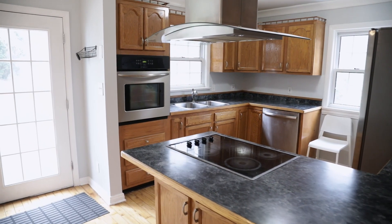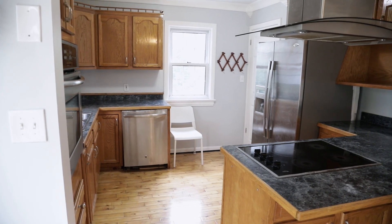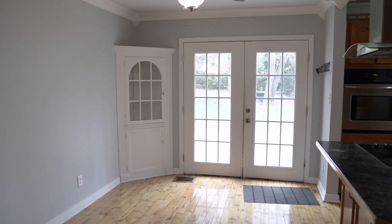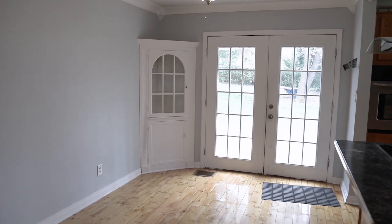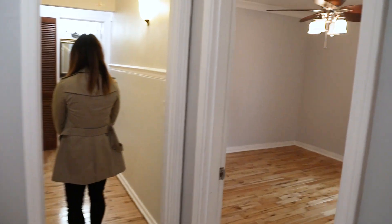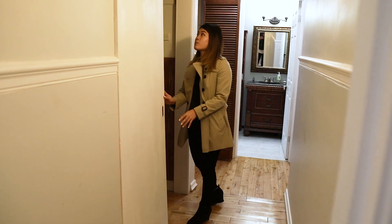We have a breakfast bar here, a built-in stove top, plenty of cabinet space and counter space to prepare your meals, industrial range hood, built-in cabinetry. Here we have our first bedroom.